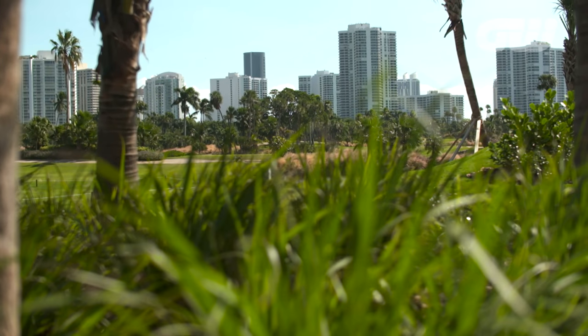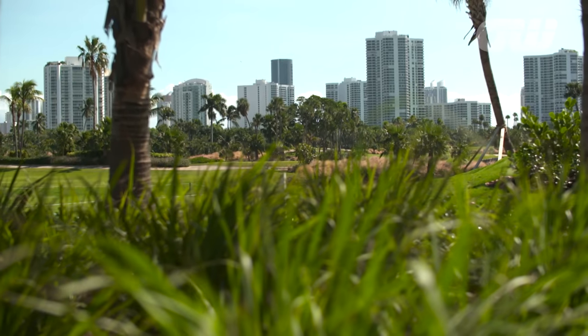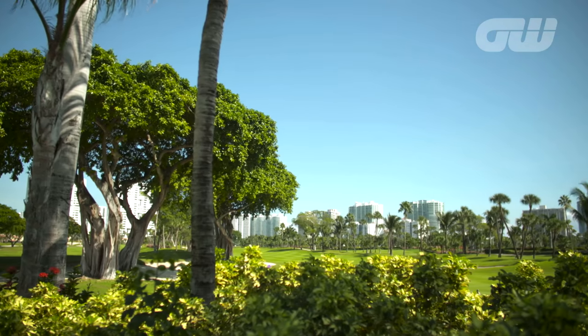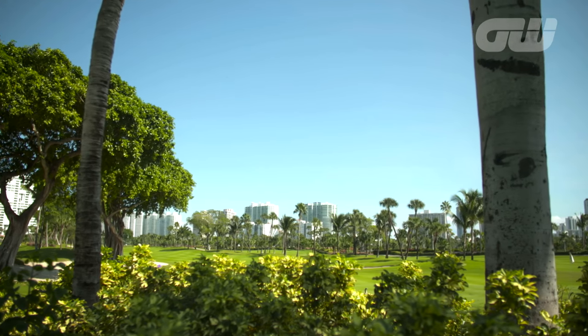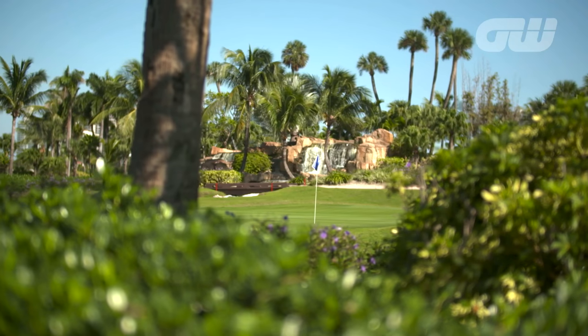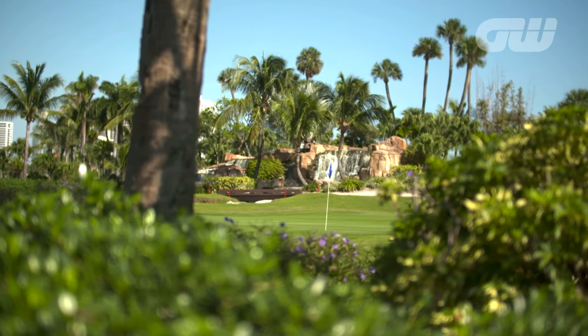Benefiting from a world-class hotel and resort within walking distance of the courses and world-class service, Turnberry Isle Miami attracts celebrities and golfing pros from around the world. If you're looking for some winter sun, make sure this goes on your must-visit list.